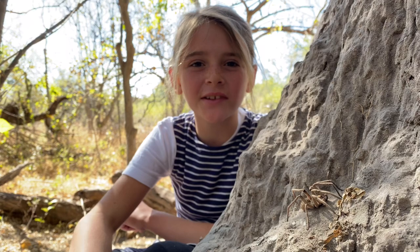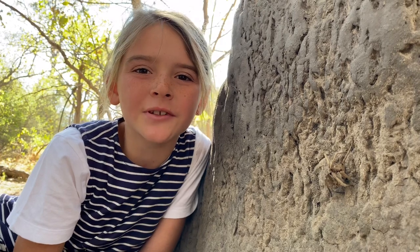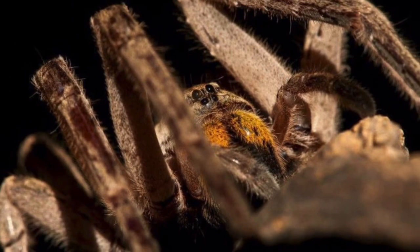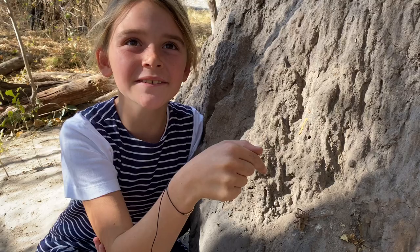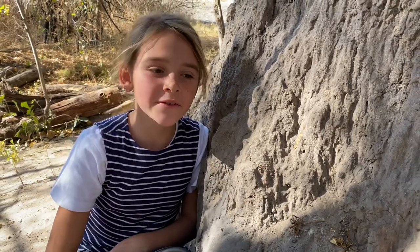Baboon spiders are a sub-family of tarantulas. There are more than 600 baboon spider species worldwide. This one here is a Malalaan golden-brand baboon spider — phew, that was a mouthful.